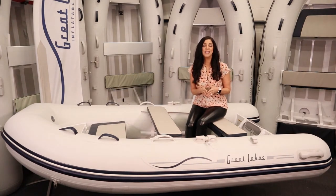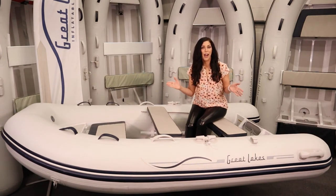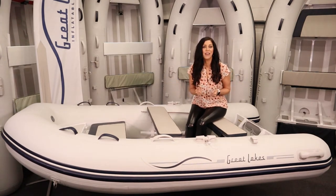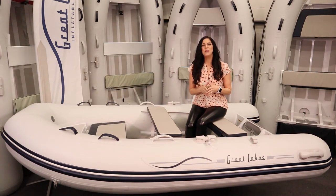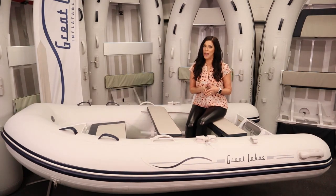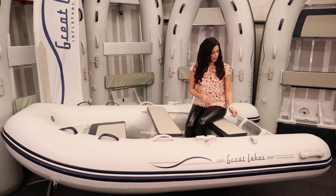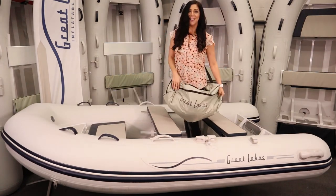Great Lakes Bow Lockers come in sizes varying from eight foot nine all the way up to twelve foot five, and can accommodate up to seven people, with more sizes to come in the future. Be sure to check out glboats.com for full specifications on the Bow Locker series, and remember — if you're going to be on the water, make sure it's in a Great Lakes.